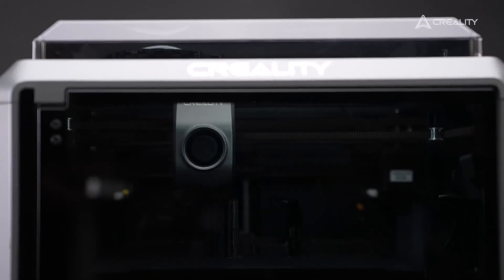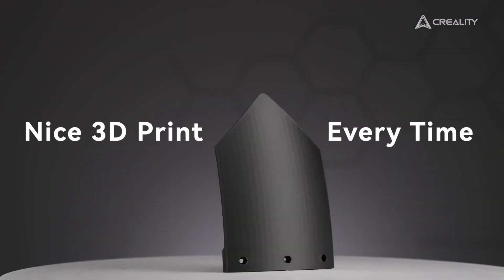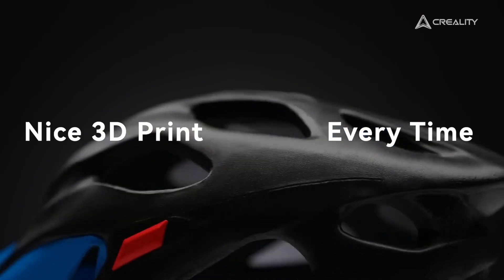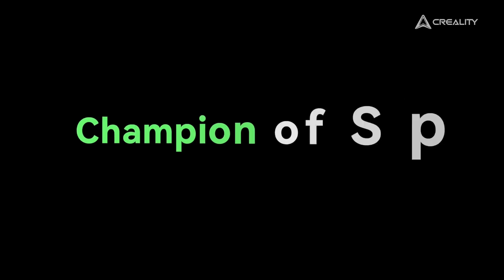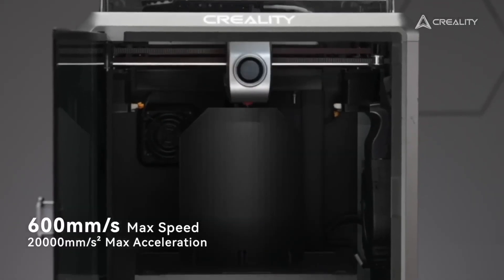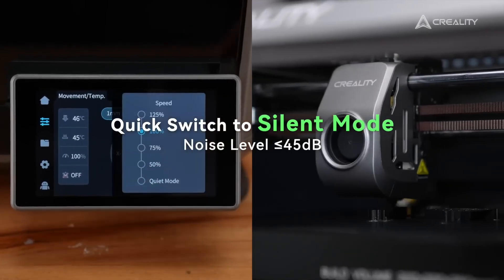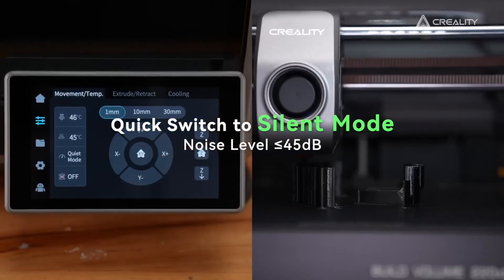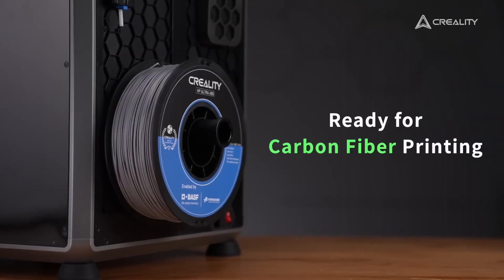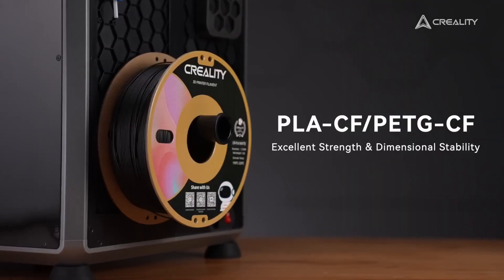With its impressive printing speed and high-quality output, the K1C allows you to produce stunning models in a fraction of the time compared to traditional 3D printers. Whether you're a seasoned pro or a curious beginner, the user-friendly interface makes navigating its features a breeze. Plus, its sleek modern design means it won't just sit in your workspace — it will be a showpiece that sparks conversations and inspires creativity.